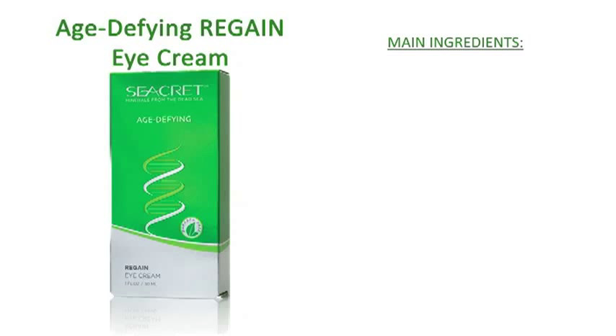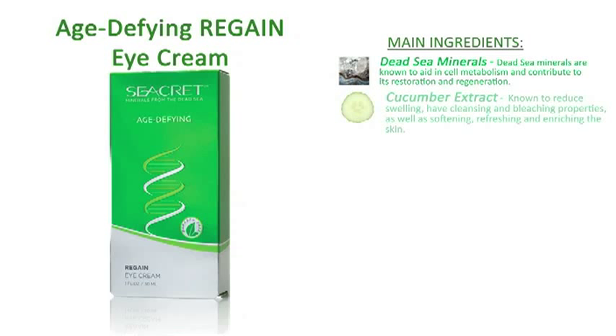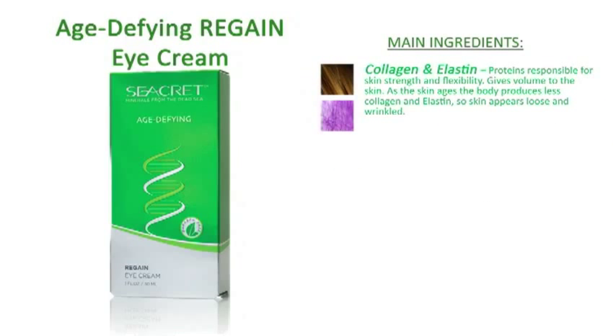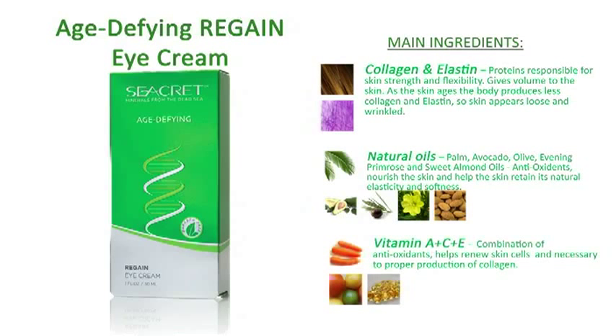The main ingredients included are Dead Sea Minerals, Cucumber Extract, Peptides, Proteins, Collagen and Elastin, Natural Oils, and Vitamins A, C, and E.